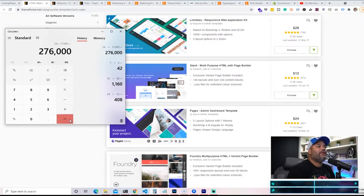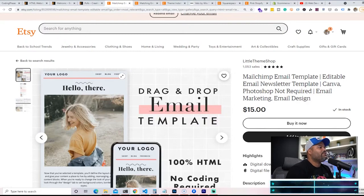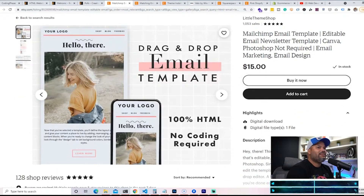Another thing is HTML email templates. Some of you guys might think, what the hell is this? This is the same thing you get every day in your inbox — promotional emails, newsletters, transactional emails. There are people who need templates for their company, their blog, or the newsletters they want to send out. Right now these are selling for $15.